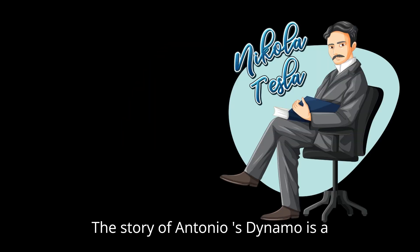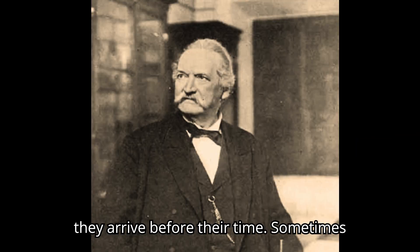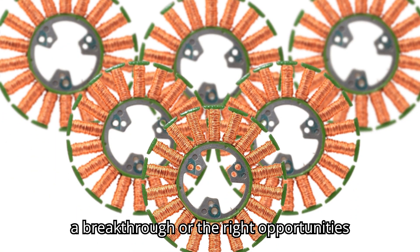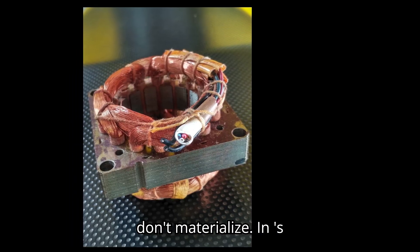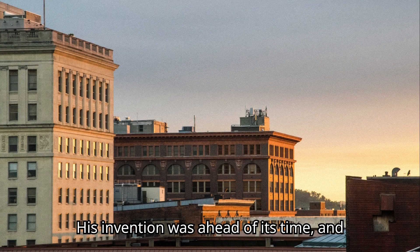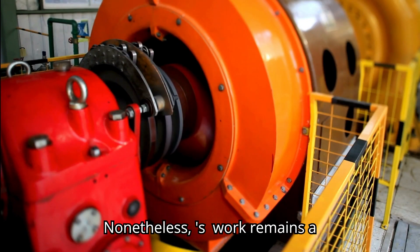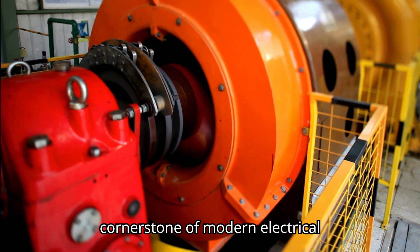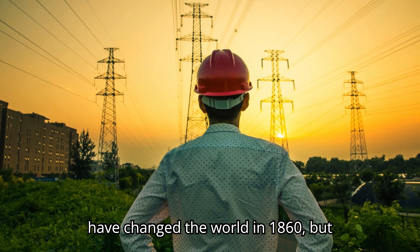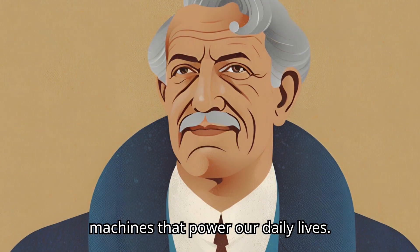The story of Antonio Passanotti's dynamo is a reminder that even the most brilliant inventions can slip through the cracks if they arrive before their time. Sometimes the world just isn't ready to appreciate a breakthrough, or the right opportunities don't materialize. In Passanotti's case, it was a combination of both — his invention was ahead of its time, and he lacked the ambition to promote it. Nonetheless, Passanotti's work remains a cornerstone of modern electrical engineering, even if his name is often forgotten. The dynamo he designed may not have changed the world in 1860, but its influence is still felt in the machines that power our daily lives.